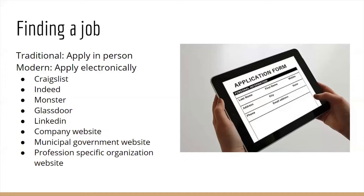Traditional ways of finding a job are getting dressed, hitting the pavement, going to each location in person, asking if they're hiring, bringing a copy of your resume with you and applying in person. Many businesses have modernized and don't really do the traditional job application way anymore, but it is always a good idea to ask in person if they're hiring and you can always apply in person if they are.